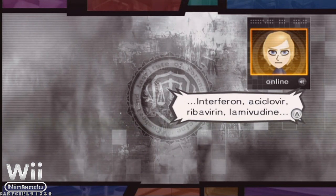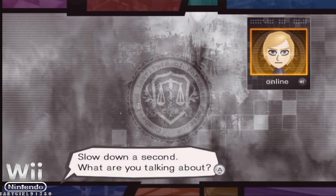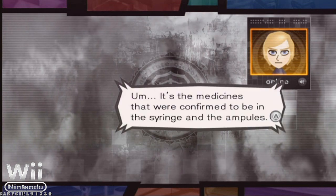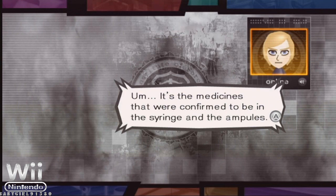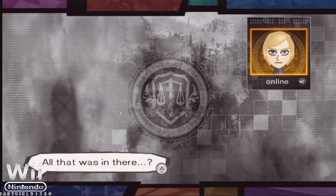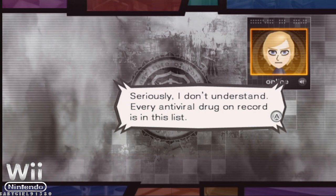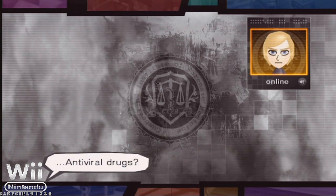Interferon, acyclovir, ribavirin, lamivudine. Slow down a second — what are you talking about? It's the medicines that were confirmed to be in the syringe in the ampules. All that was in there? Seriously, I don't understand. Every antiviral drug on record is in this list. Antiviral drugs?